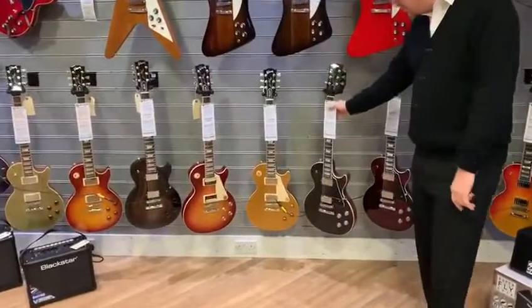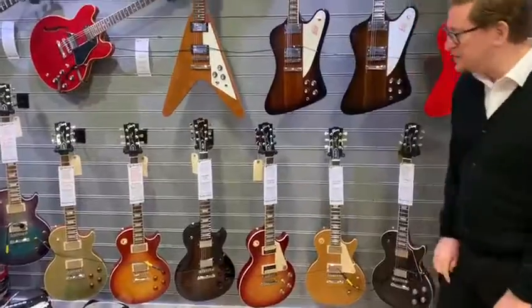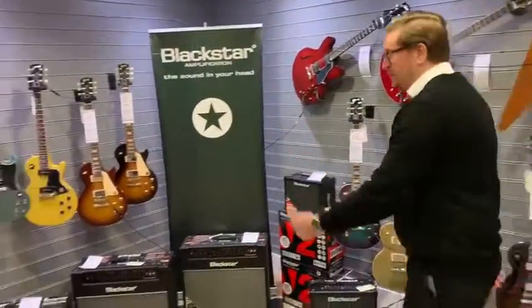We've got the new Les Paul Moderns in stock, new Les Paul Classics, this one in Heritage Cherry Sunburst, a couple of nice 335s up here — there you can walk around.